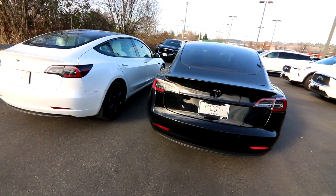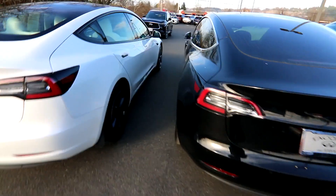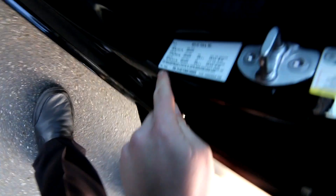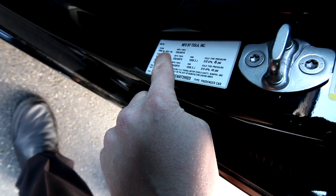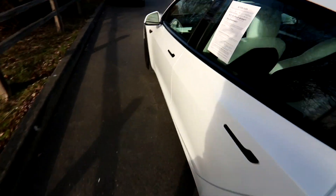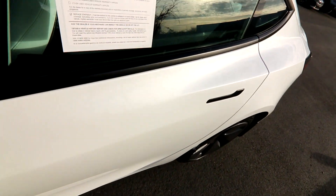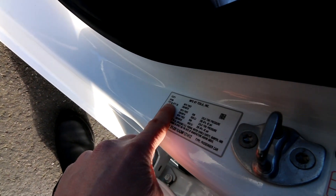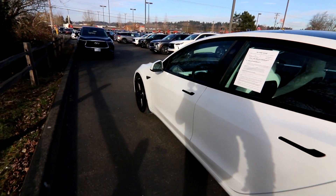Those are the biggest differences between the Standard Range Plus and the new rear-wheel-drive Model 3. Looking at the gross vehicle weight: the 2019 Standard Range Plus is 4,541 pounds, while the 2022 Model 3 is 4,711 pounds. That extra weight comes from the LFP batteries, which have lower energy density.